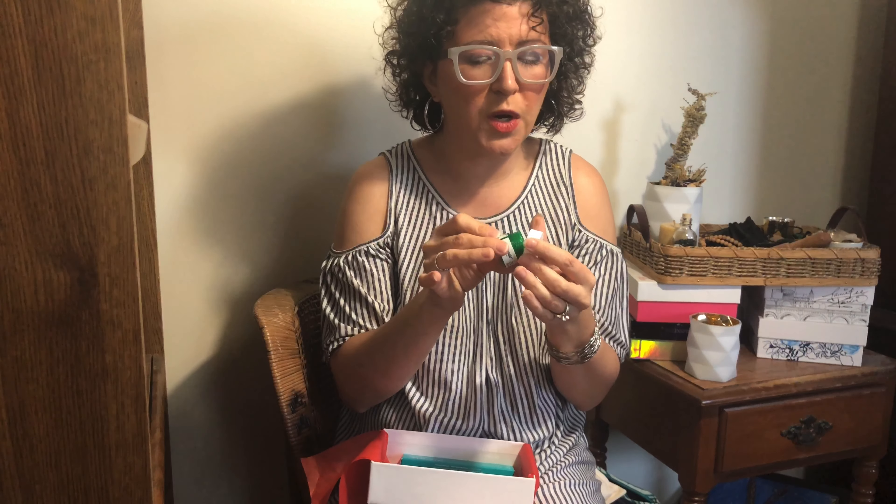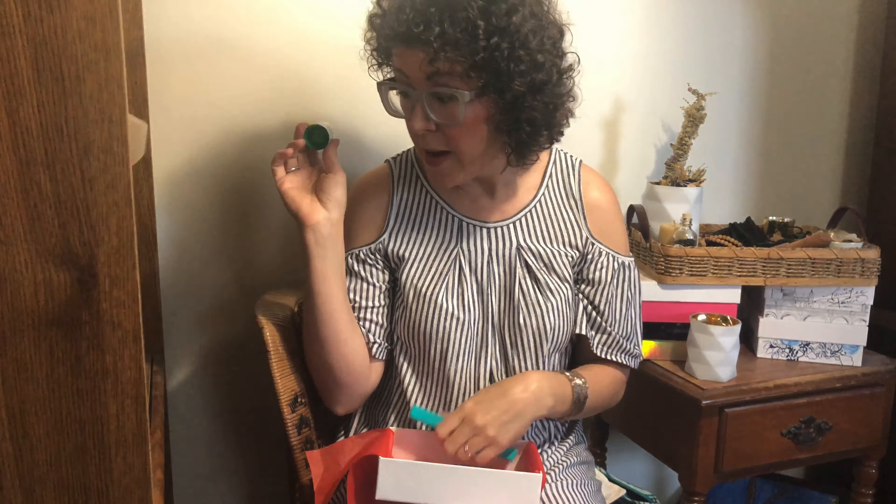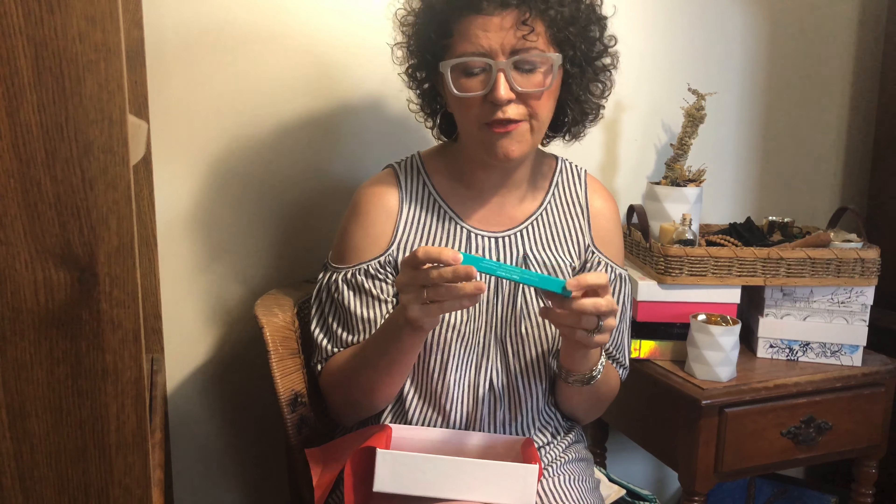Next up is the one I was really excited about — I see this all over but I've never had it. This is the Cicapair Derma Green Solution Tiger Grass Color Correcting Treatment from Dr. Jart. It smells like earth — that earthy, rosemary herbal scent, like you're out in the garden with your herbs. It's a small sample but great. I have a lot of redness and this says it neutralizes redness and protects skin, improves skin appearance, and has broad spectrum SPF sunscreen. So you put it on under your makeup — you've got sunscreen and redness protection.